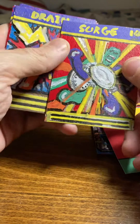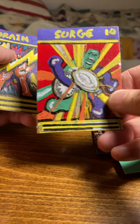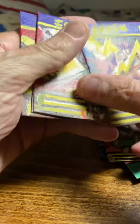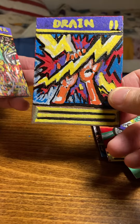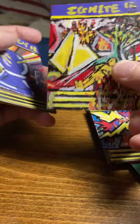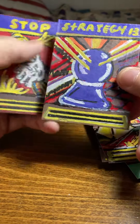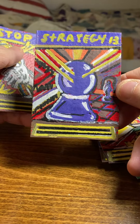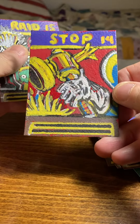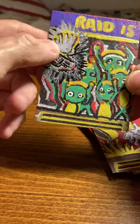Number ten of the set is Surge, a spell card. Number eleven is Drain, which is a spell card. Purple tops are spell cards. Ignite is number twelve. Strategy is number thirteen. Stop is number fourteen. And last but not least, number fifteen is Raid.